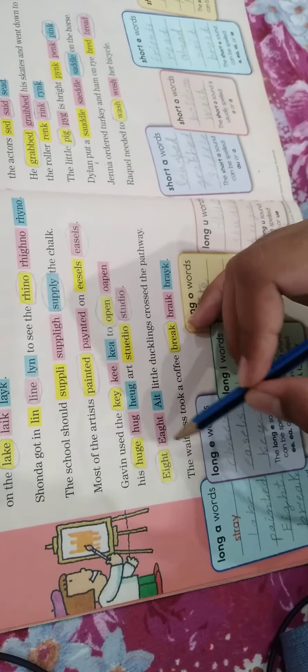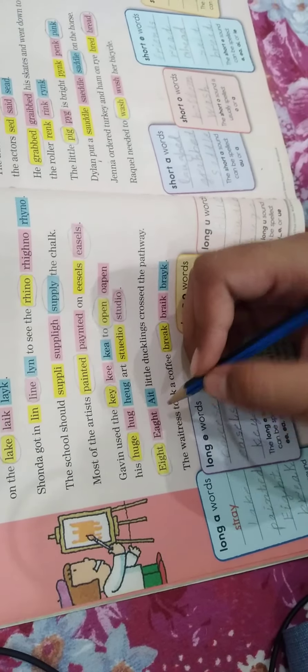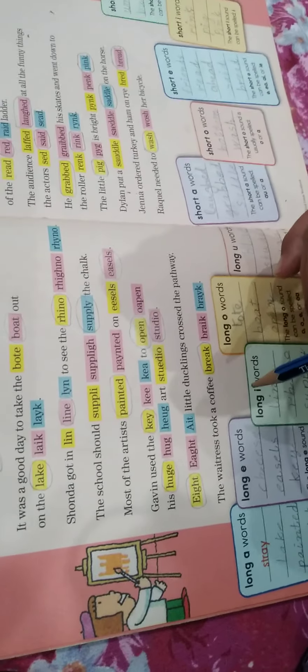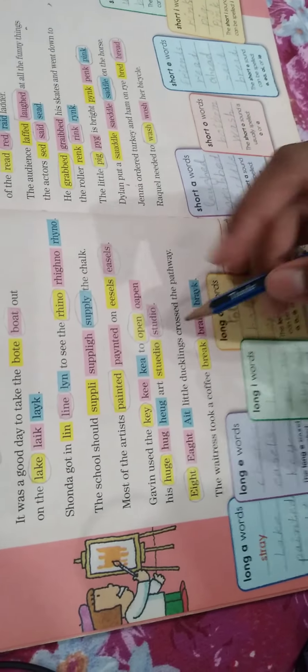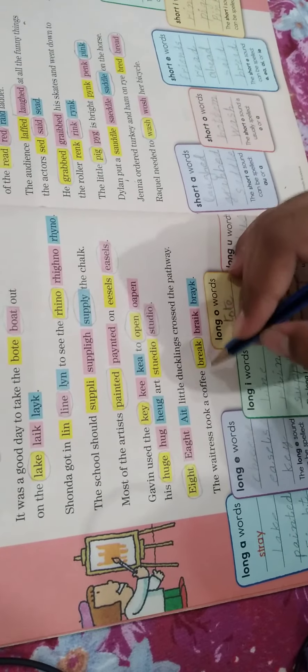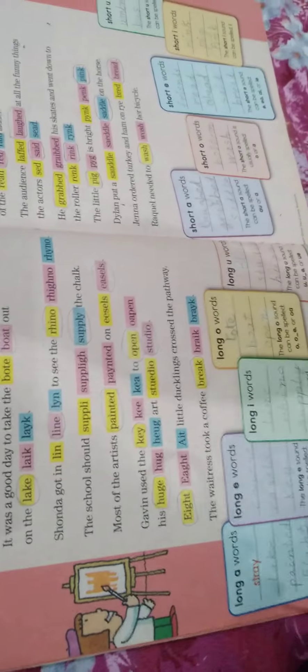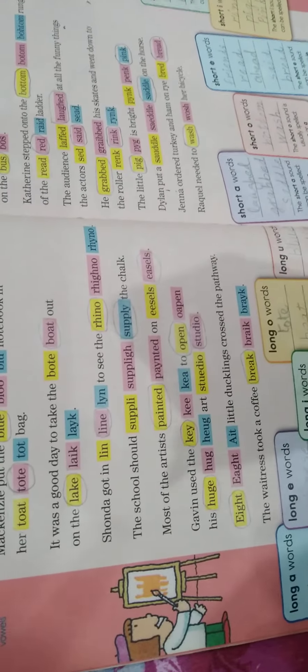Next: '8 little ducklings cross the pathway.' The spelling of 'eight' is E-I-G-H-T — this one is correct and these both are wrong. 'The waitress took a coffee break.' The spelling of 'break' is correct. The correct spelling of 'break' is B-R-E-A-K.